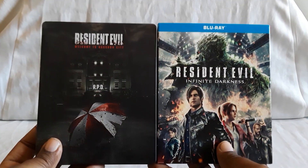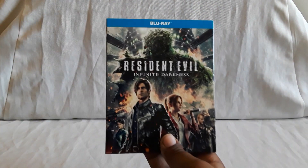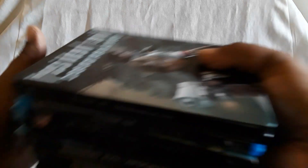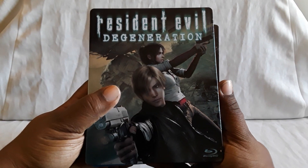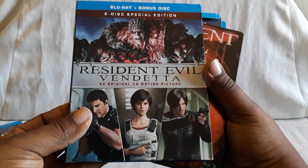And that does it for the two latest entries — movie-wise and animated-wise — for Resident Evil. They're both out there. So I did do a video on all our Resident Evil movie collection. Here's all of them: the animated ones — Degeneration Steelbook, Damnation, Vendetta — which is also really good.